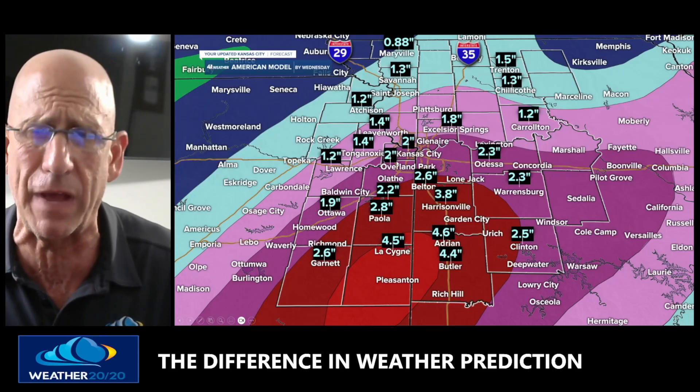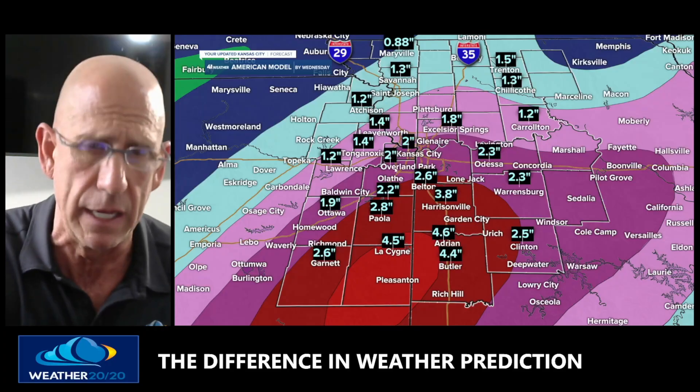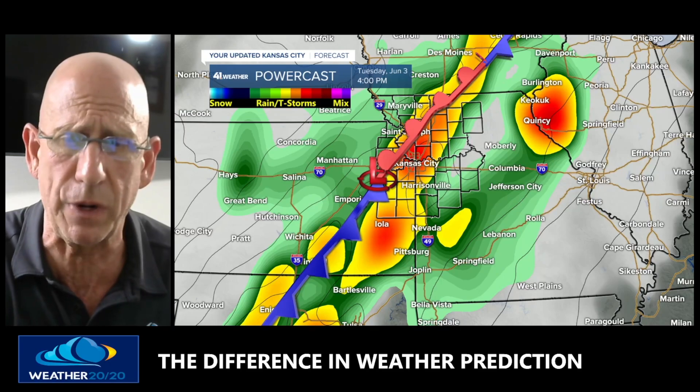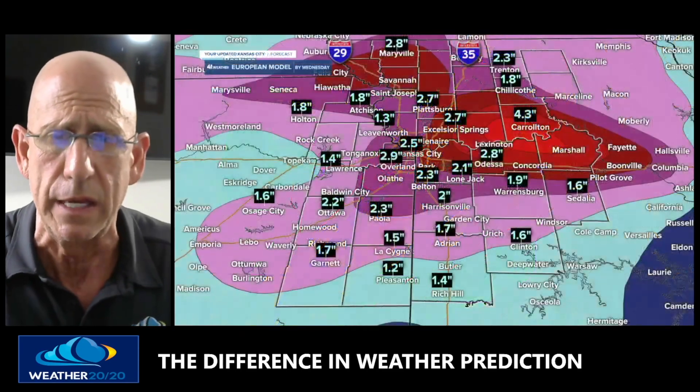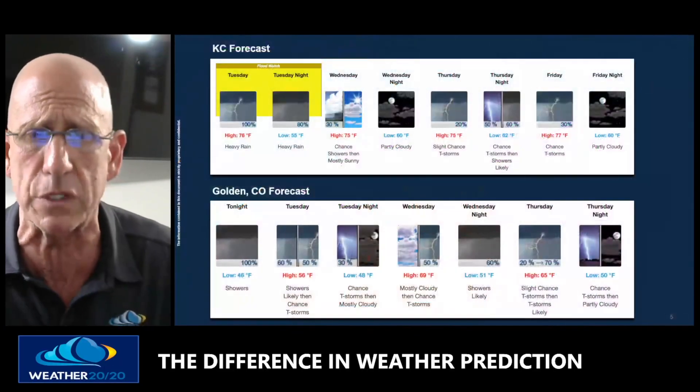A flood watch is in effect with potential for some severe weather. We'll be monitoring this closely. The setup looks pretty impressive, but I'll explain why it just hasn't been coming together in Kansas City lately. Could this be the one? We'll see.